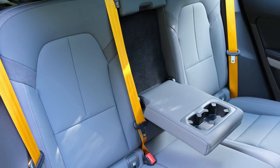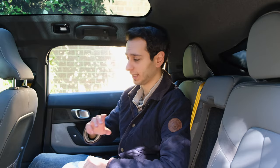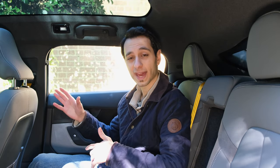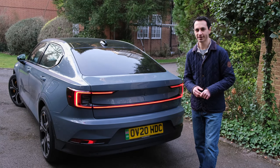One thing worth noting is that the driver's seat has a pressure sensor — great for powering everything on when you get in, and powering down when you leave. The downside is that if rear occupants remain in the car while the driver steps out, the climate controls and infotainment will be disabled, which can be problematic if you have kids and you're quickly nipping into a shop.